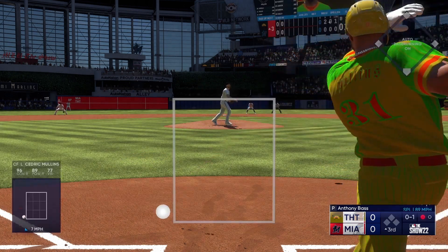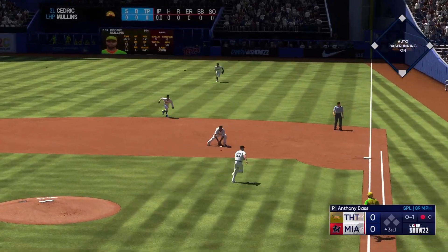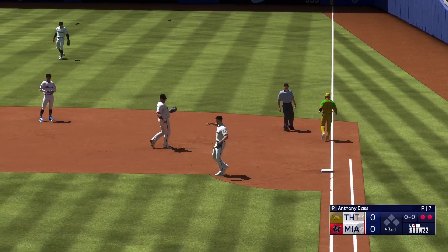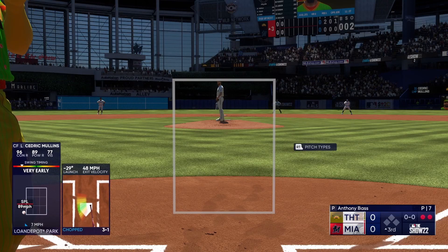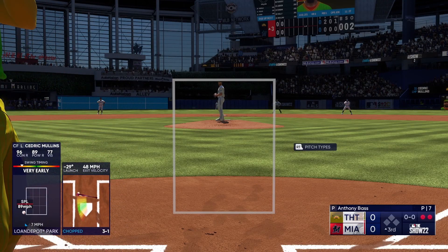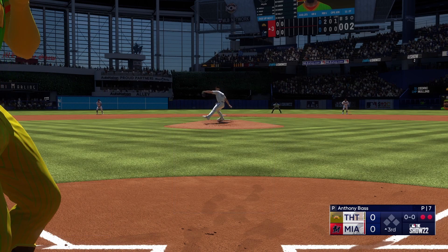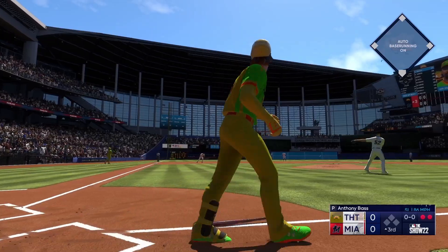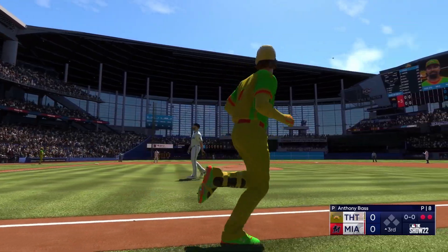A little roller up along first, tosses to the pitcher covering the bag — pitcher gets to the back of the bag for the out. So the lineup flips over. Here's the third baseman Anthony Rendon, he's over one. Oh — now this one's blasted deep to left, way back there, on its way — and out of here!